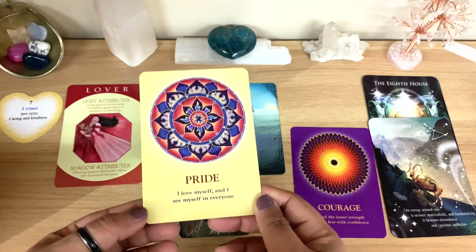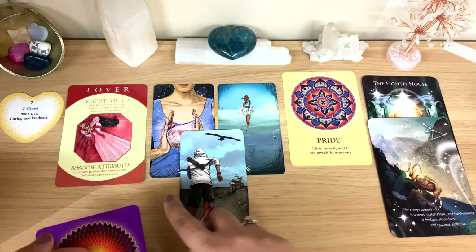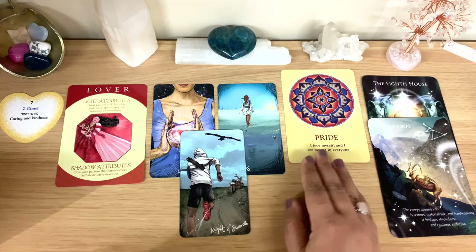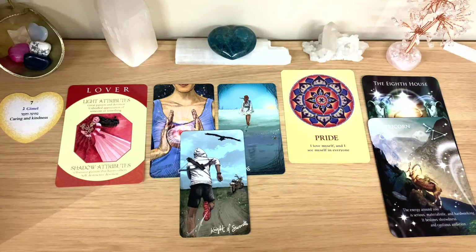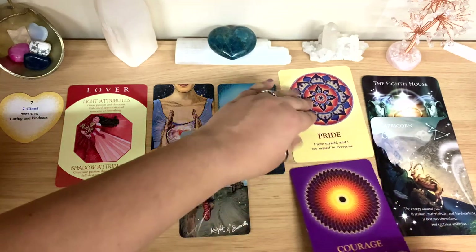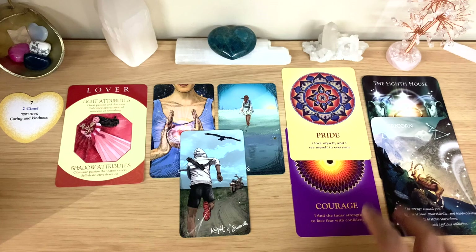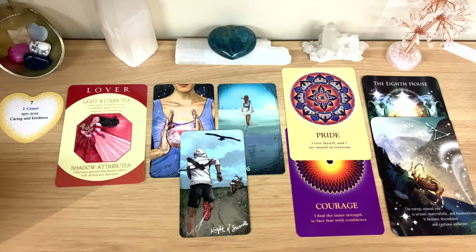The Pride card says 'I love myself and I see myself in everyone.' They've reached a place of self-love and pride of who they are — largely because leaving things behind wasn't easy, and they're proud of having done it. The Courage card — 'I find the inner strength to face fear with confidence' — connects with what they did with the Eight of Cups. They used inner strength and courage, and now feel proud and more confident.